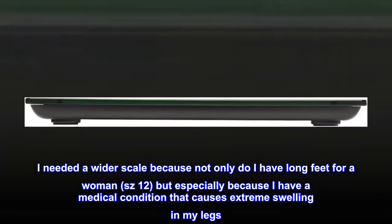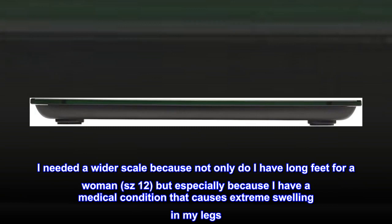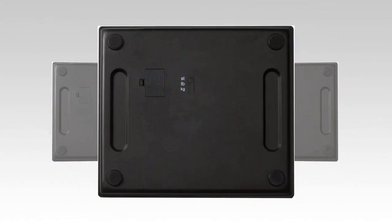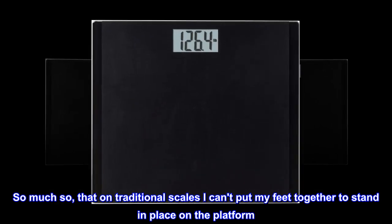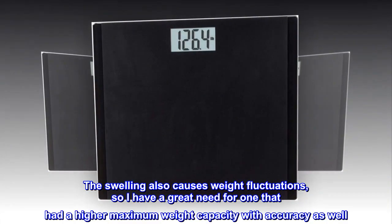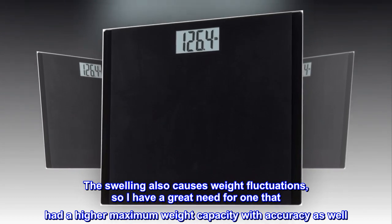I needed a wider scale because not only do I have long feet for a woman — size 12 — but especially because I have a medical condition that causes extreme swelling in my legs. So much so that on traditional scales I can't put my feet together to stand in place on the platform. The swelling also causes weight fluctuations, so I have a great need for one that had a higher maximum weight capacity with accuracy as well.